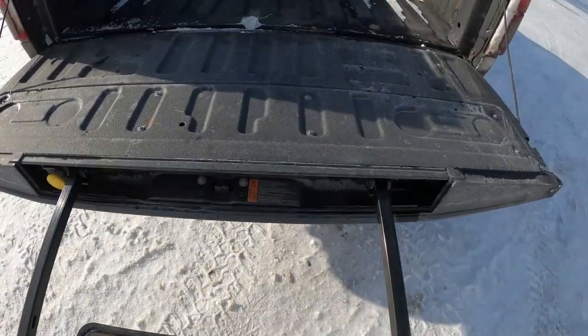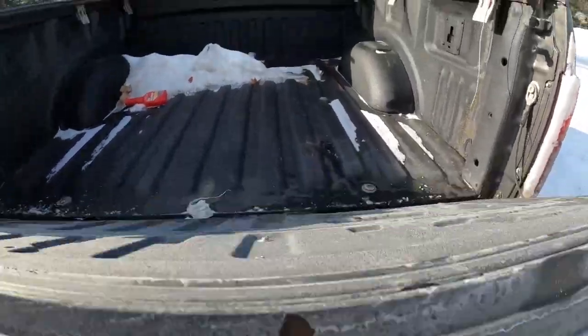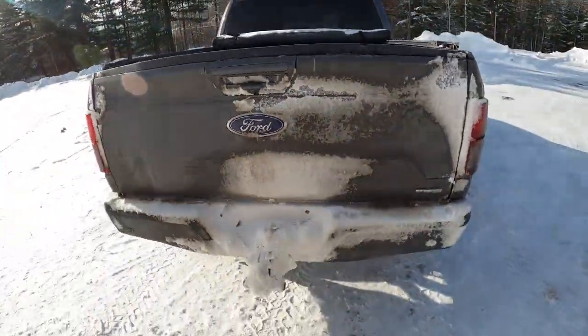I got used to it and I don't think I'd buy a truck without the step now, just for getting in and out of the box all the time. To me it makes it more simple to get in and out of the box and to put heavy stuff in, like tires — easier to roll them up onto the step. It just made my life a lot easier. I bought this truck because of the options it had and for the price I got it — pretty decent.